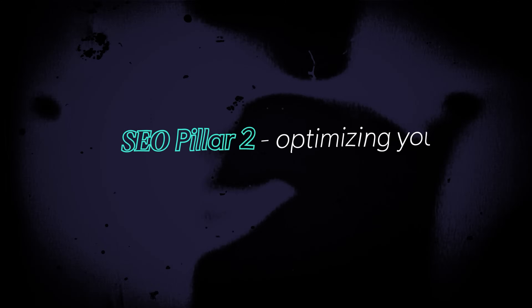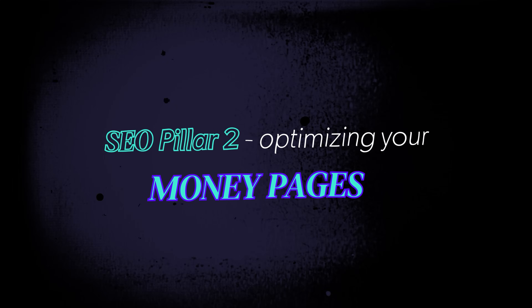Time for SEO pillar two: optimizing your money pages. Once you've gotten the ball rolling on your blog content and started building topical authority — which will prop up your website's SEO as a whole — you have to give your sales pages a proper chance to rank on their own. Step one is knowing what keywords you want each of your important pages to rank for.